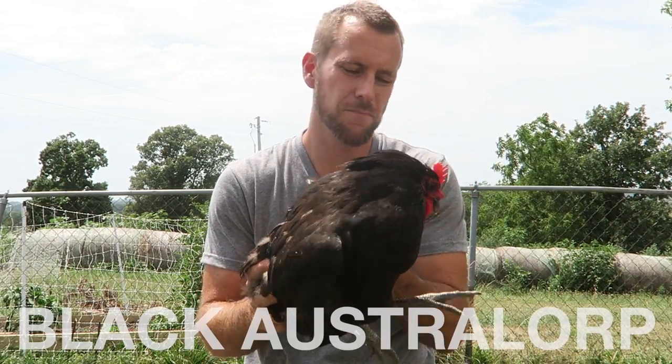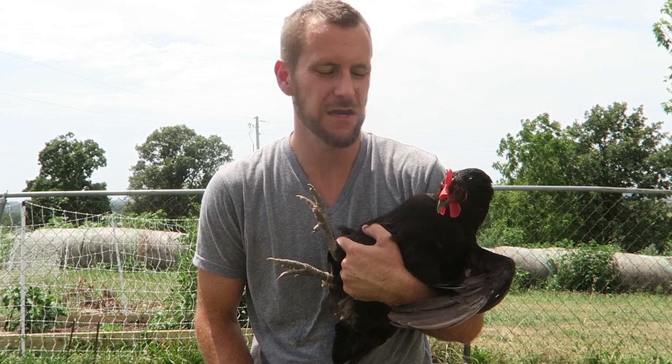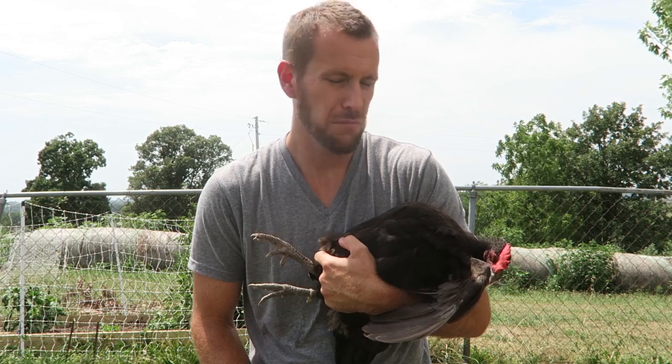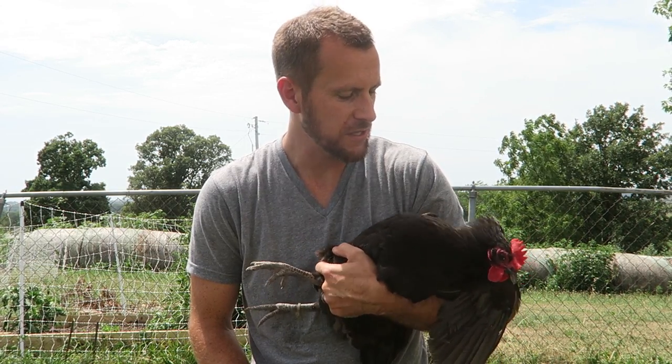This is the Black Australorp — really beautiful bird. It has a beautiful shimmery green tint over their black feathers. They've been one of our best egg layers, and if it weren't for such a plain color we'd love them even more. Still, they're a great chicken to have. We lost a few early on and made sure to restock on some Australorps this year because they are such good egg layers and very friendly.